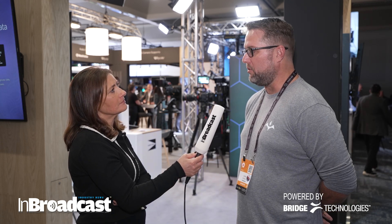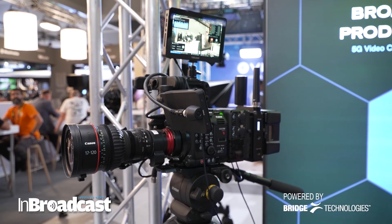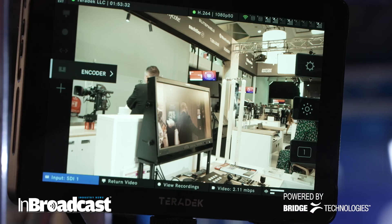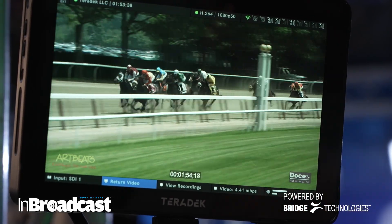It sounds exciting, and it's an exciting time in the industry. What are the main benefits and features? What's the big buzz about? The big buzz specifically is our removable SmallHD monitor. Not only does it show confidence of your camera signal and you can monitor it from that monitor itself, but you can also set it up for return video.